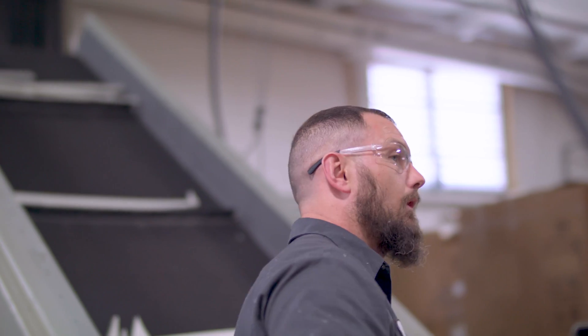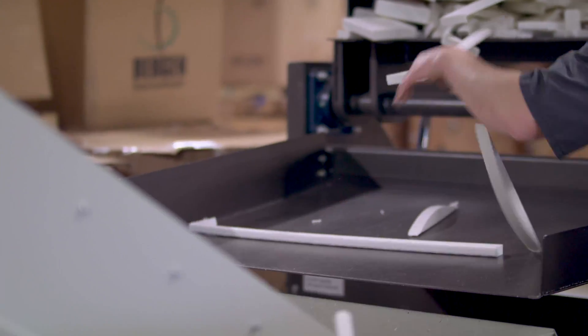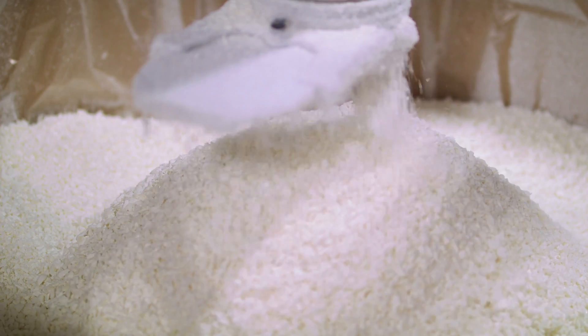We also have a regrind line just for our polywood scraps, so all the scrap from manufacturing chairs is reground and then sent to extrusion to be reused.